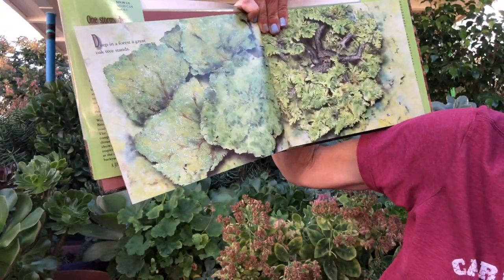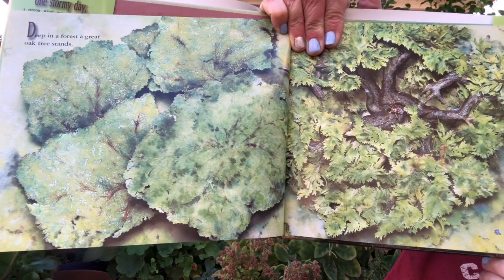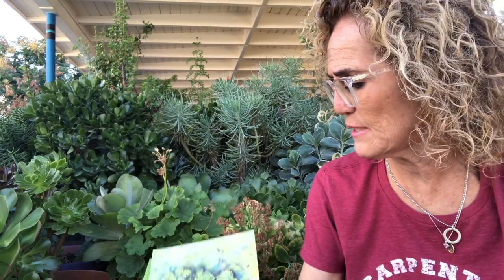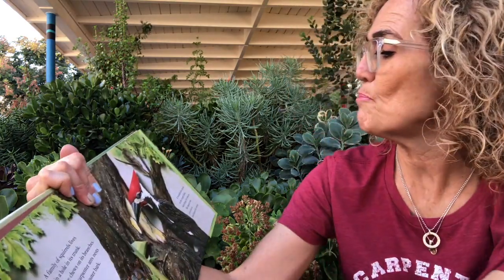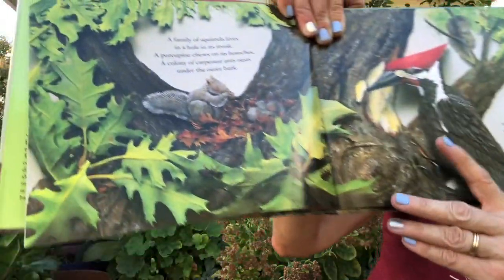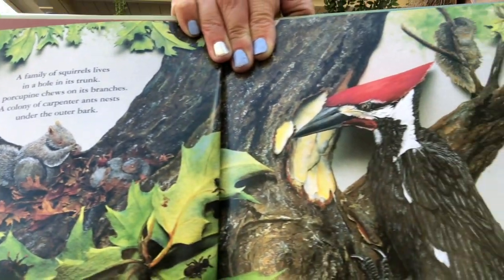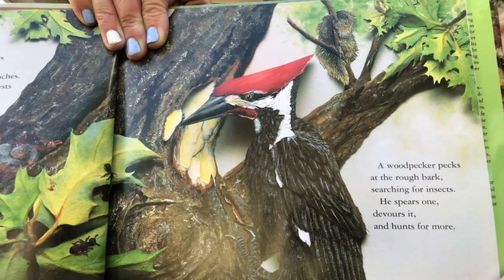Deep in a forest a great oak tree stands — a very big tree with lots of branches. A family of squirrels lives in a hole in its trunk, a porcupine chews on its branches, a colony of carpenter ants nests under the outer bark, and a woodpecker pecks on the rough bark searching for insects. All these animals live in this tree while it is still living and growing.